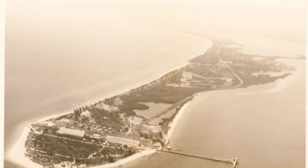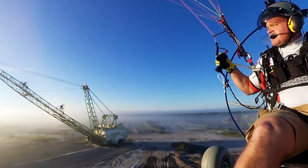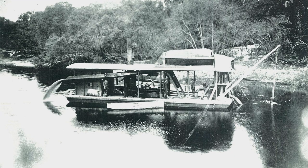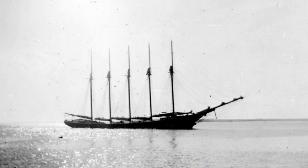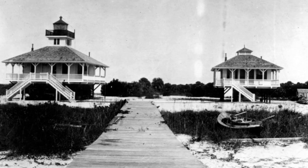Boca Grande has a long, rich history. It wasn't always estates and private beaches. In 1885, phosphate was discovered on the banks of the Peace River just across Charlotte Harbor. Phosphate is a valuable mineral used in fertilizers and other products and was in great demand worldwide. At first, the phosphate was carried by barge down the river to Gasparilla Island, where it was loaded into schooners for worldwide transport. In 1905, the construction of a railhead began. At that time, the only buildings on the island were the south lighthouse and the assistant keeper's house on the far south end.